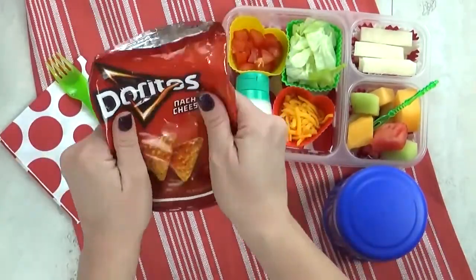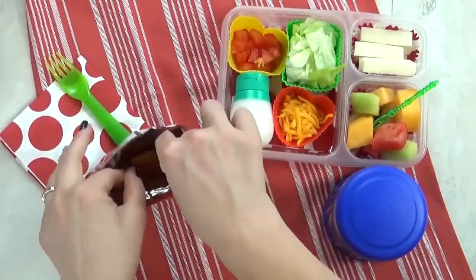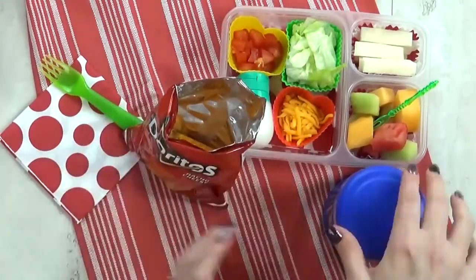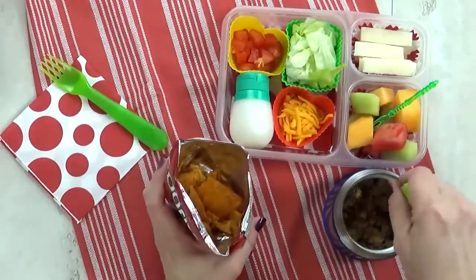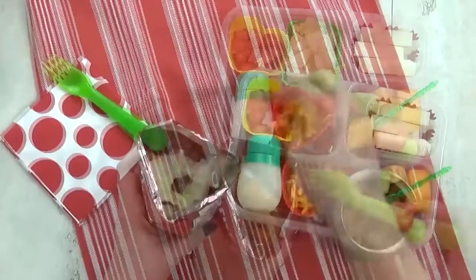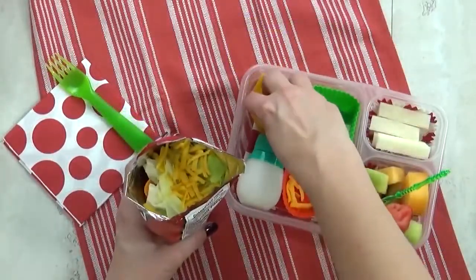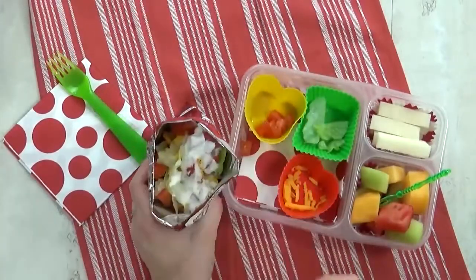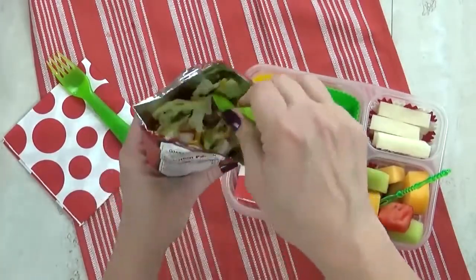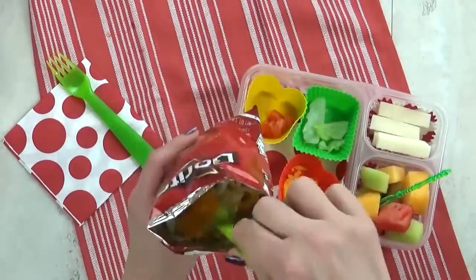At lunchtime the kids are going to open their bag of Doritos and then crush all the chips. You definitely want to crush your chips — it's going to make your taco salad a lot easier to eat, because you eat it right out of the bag; the bag becomes your bowl. You add your meat in, then your lettuce, cheese, tomatoes, a little squirt of sour cream, and mix it all up. This is definitely something the kids have never had before.